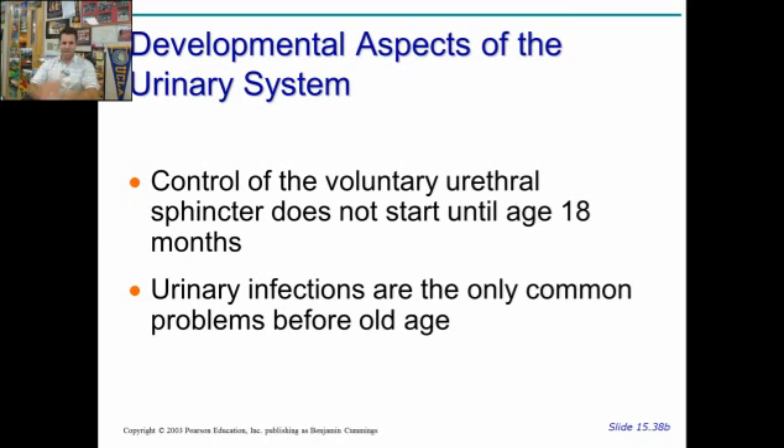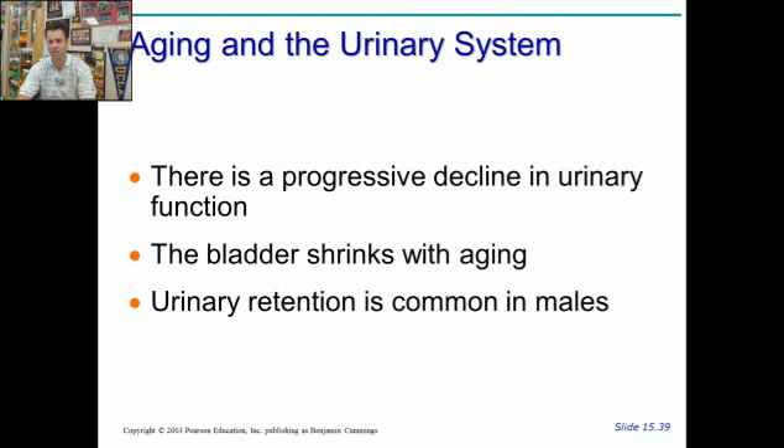We talked a little bit today about UTIs — urinary tract infections. That's the typical problem associated with the urinary system before you get old. Kidney stones can also be a problem, but they're less common than UTIs, and UTIs are treatable with antibiotics and by other means. Your urinary function declines as you get older, and your bladder shrinks, so you start to pee more often. In males, even though you're going to pee more often, you may be peeing out less — there's just a little trickle. This urinary retention means they have to wake up all the time at night, every two hours, and it's very little — which can be pretty frustrating for an older individual.